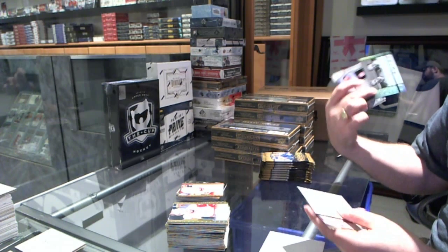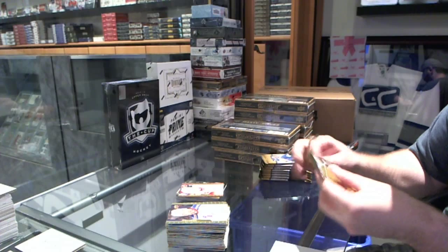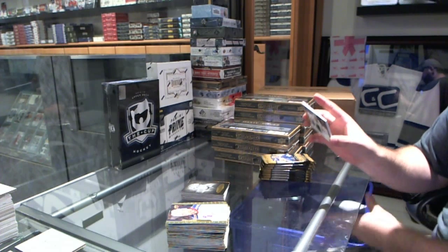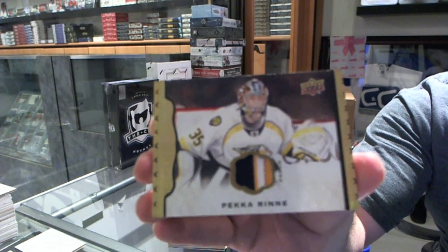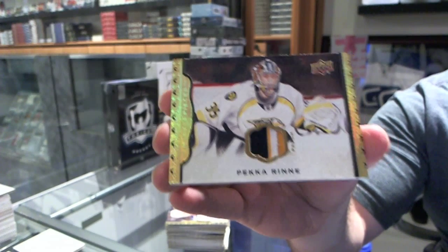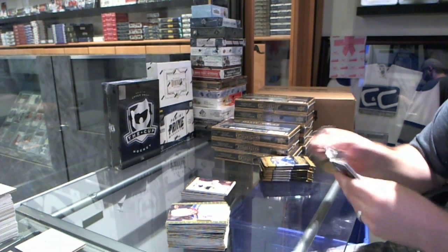We've got a random dual wire photo between Ekblad, Ryan Arso, Buffalo, and Florida. We've got a black and white of Wayne Gretzky for the Edmonton Oilers. And a patch numbered to 35 for the Nashville Predators, Pekka Rinne. That's not bad.